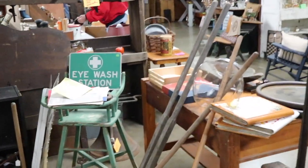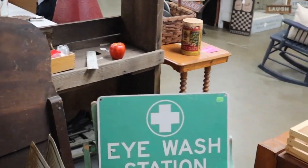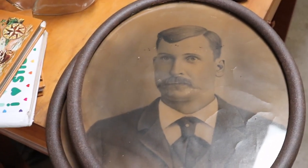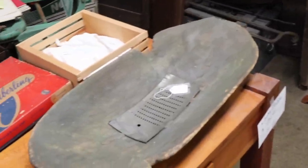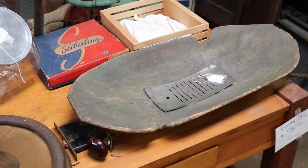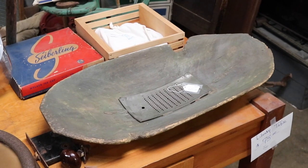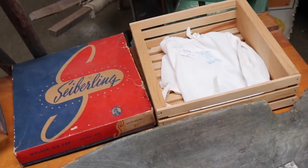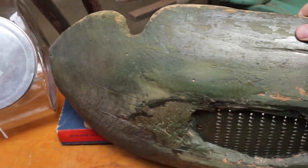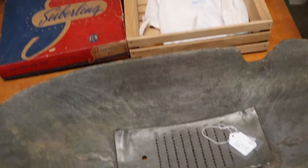I see a sign over here I like — 'Eyewash Station,' priced at 25. This gentleman has a sort of startled expression. Wow, this is something different: an old bread bowl that someone put an old metal grater in the middle of, so you could grate things and have them stay in the bowl. I don't know about that green paint — I think that might have been added later, because it doesn't make sense that you'd put paint on a surface used for preparing food.